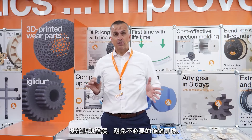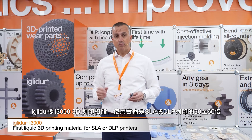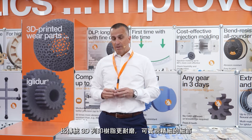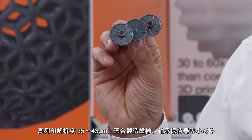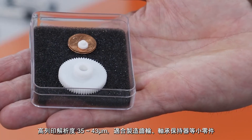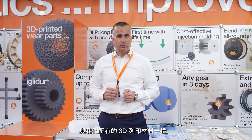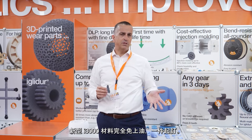i3000: the first liquid 3D printing material for SLA or DLP printers. 30 to 60 times more wear resistant than standard resins. Very fine detailing with a resolution of 35 to 43 micrometer. Ideal for small components like gear wheels or ball cages. Like all igus 3D printing materials, i3000 is lubrication-free and available from a single piece.